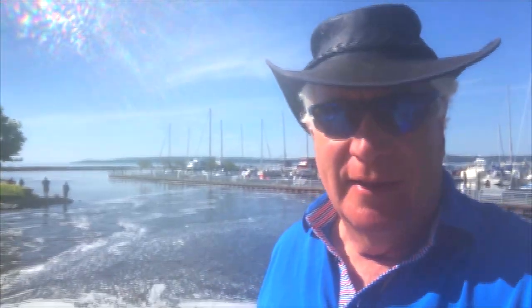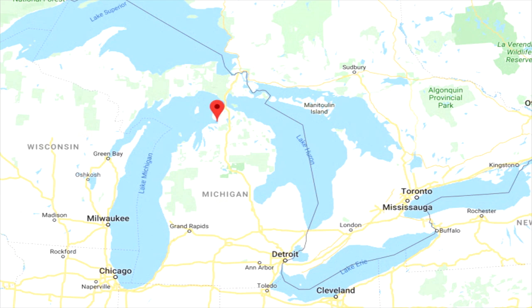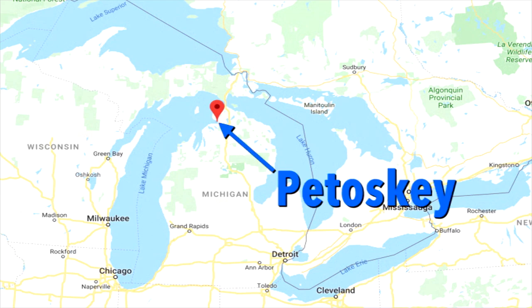Wahoo Little Traverse Wheelway in Petoskey, Michigan. Today's Wahoo Hatch adventure starts in northern Michigan in the town of Petoskey, way up north on the shores of Lake Michigan.